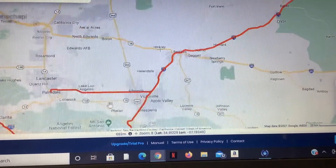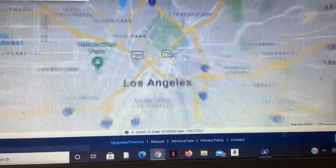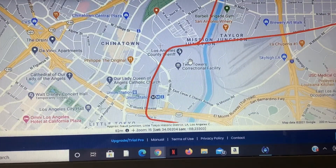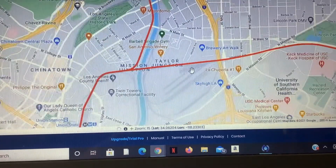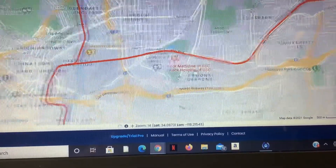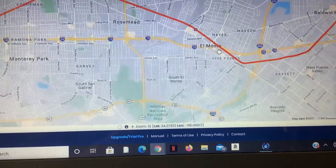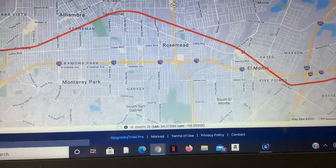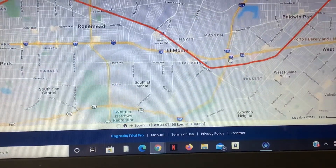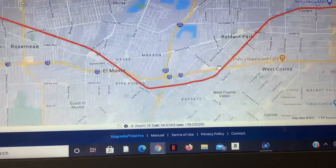We'll start at Union Station in downtown Los Angeles. For the first few miles, we'll head eastward through Alhambra, Rosemead, and El Monte, which will be all on existing track. At El Monte, we then diverge onto a series of viaducts over a ravine.